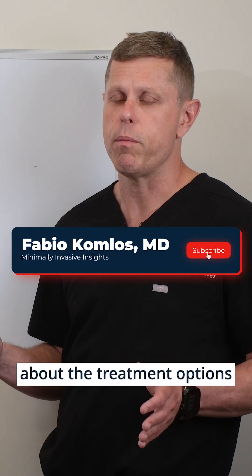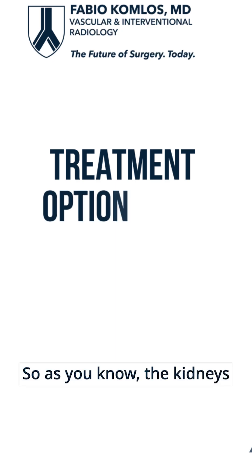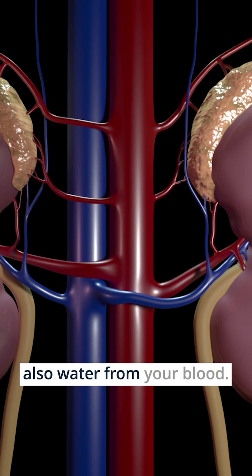Today we're going to be talking about the treatment options for renal failure, which is when your kidneys fail. As you know, the kidneys are an important organ and they help filtering toxins and also water from your blood.